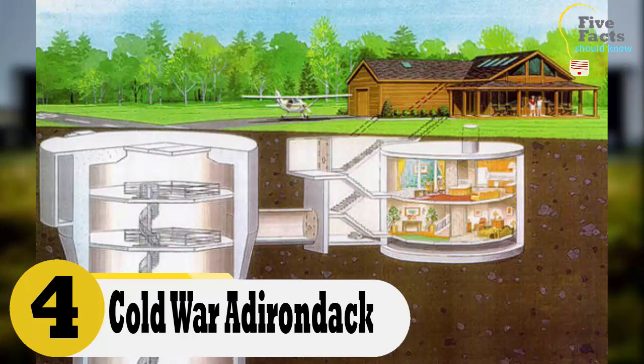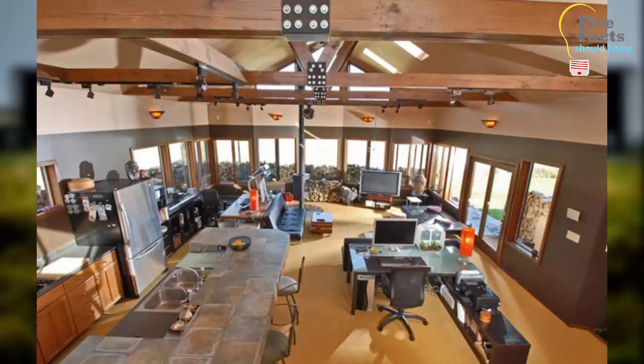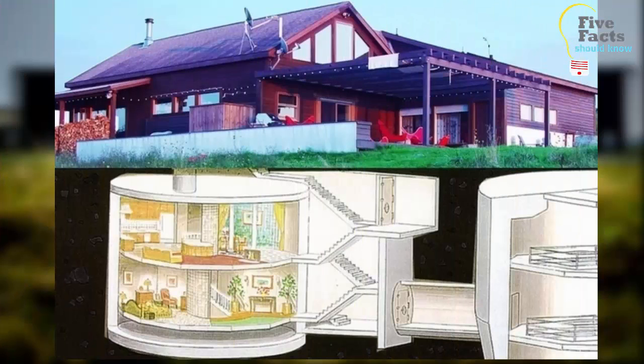Number 4: The Cold War Adirondack Missile Silo House. This home is located in the Adirondack Mountains in New York. What makes it so special is that it is actually just a decoy for the real safe house located underground — the house was built on top of a missile silo from the Cold War.